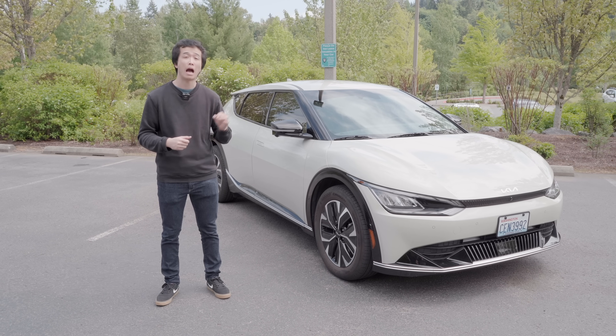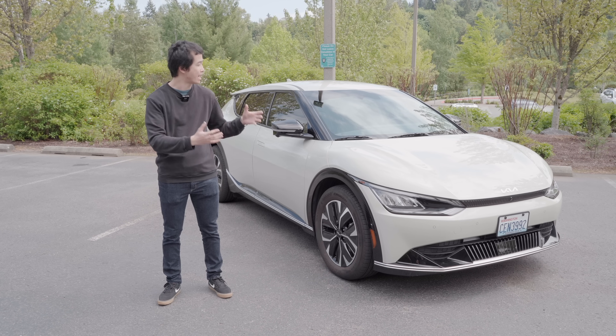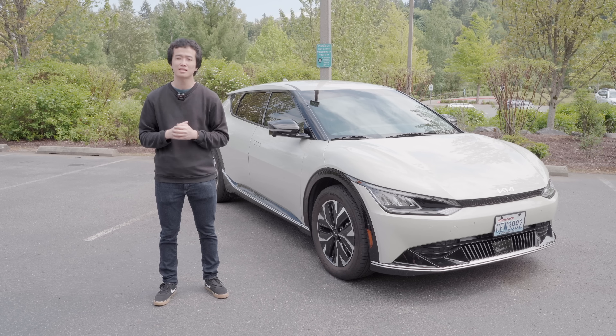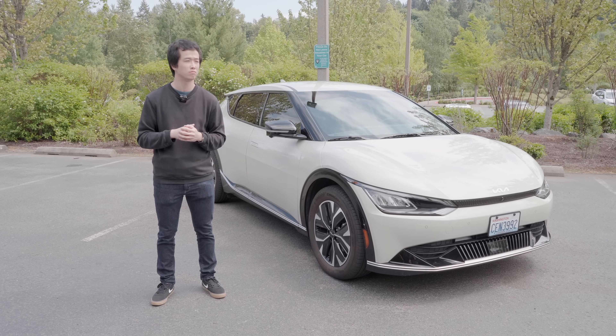We're going to take a look at two things: how competitive is the EV6 in the realm of compact electric crossovers, but more importantly, Kia thinks this is the successor to the Stinger, which we absolutely adore here at Clutch Kick. So, is it?